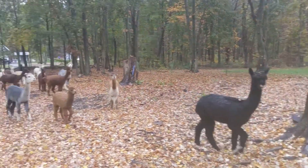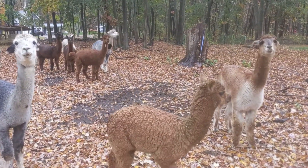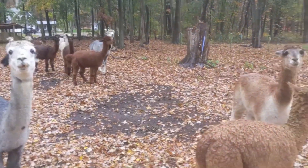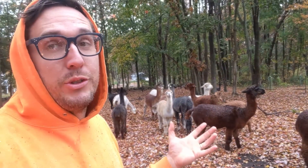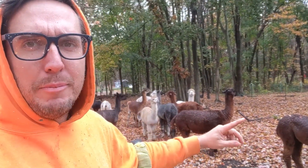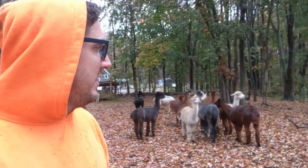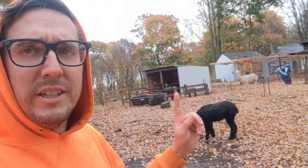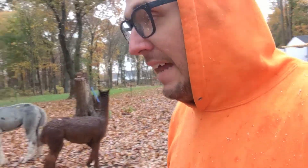Even though it's been raining, everybody looks pretty dry. You'll see how their fiber, while it does mat up, it doesn't soak all the way through. So alpaca fiber is a really interesting fiber — it's water resistant, definitely not waterproof. It mats up a little bit on their back but then just sort of falls off, so it never really soaks all the way through to get them really cold. Some of them are in the barn, but for the most part they're all just out, kind of hanging out in the weather, and that's honestly what they do 99% of the time.